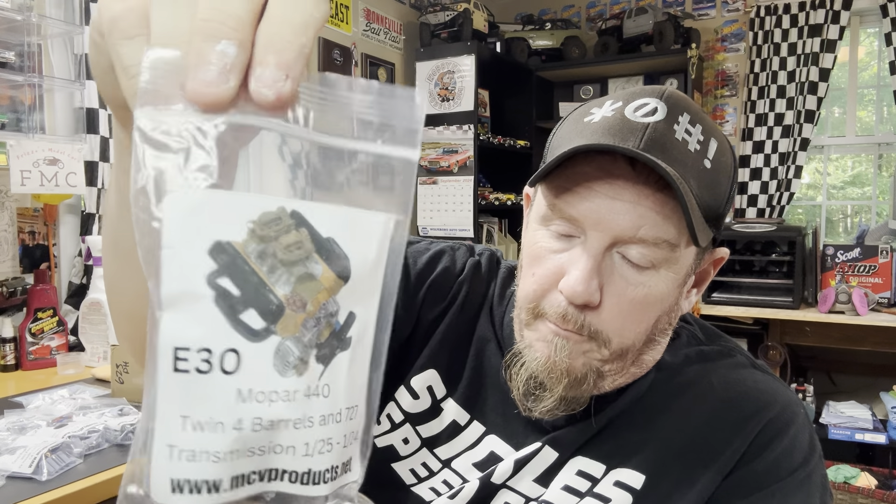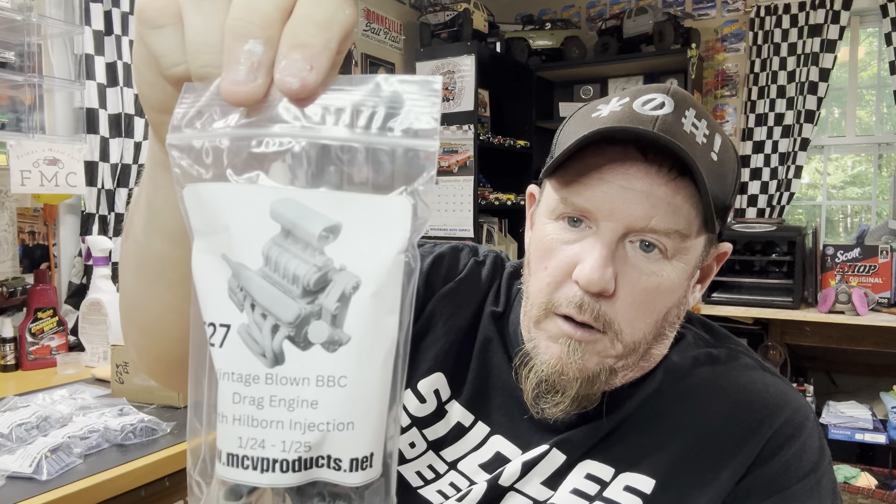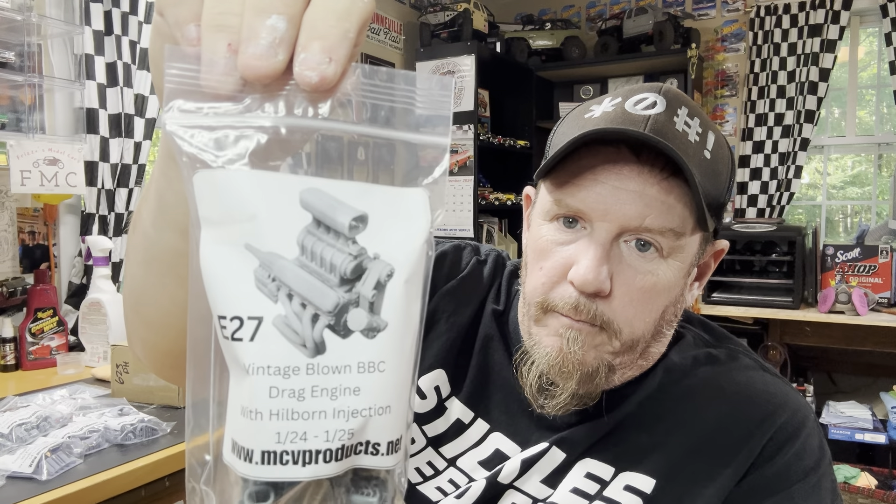All these ideas running through my head like crazy. Mopar 440 twin four barrels — right? Vintage blown Big Block Chevy with Hilborn injection — that's a cool old-school gasser engine. You could do a gasser or anything cool and old school. I'm thinking Project X style — 57 Chevy with that in there. That'd be neat. Okay, that's box number one.